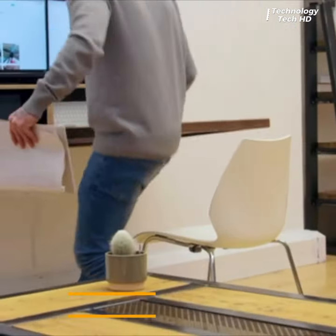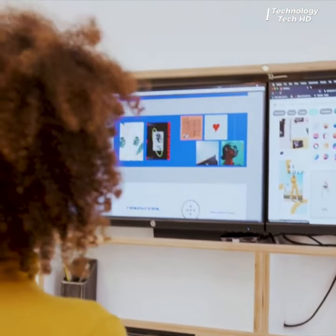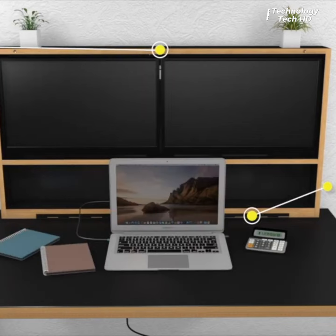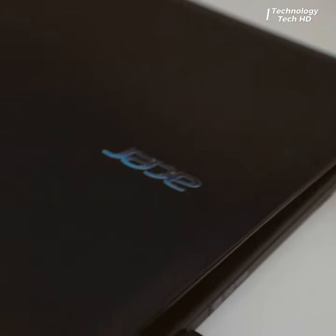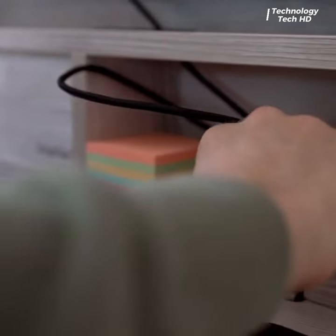Introducing DropTop, where innovation meets functionality in the realm of workspace design. Explore its ingeniously crafted features, offering a perfect blend of form and function, as it effortlessly integrates into any living or working environment.